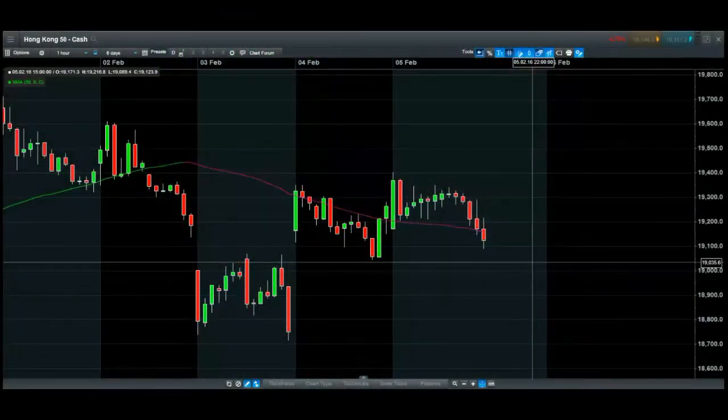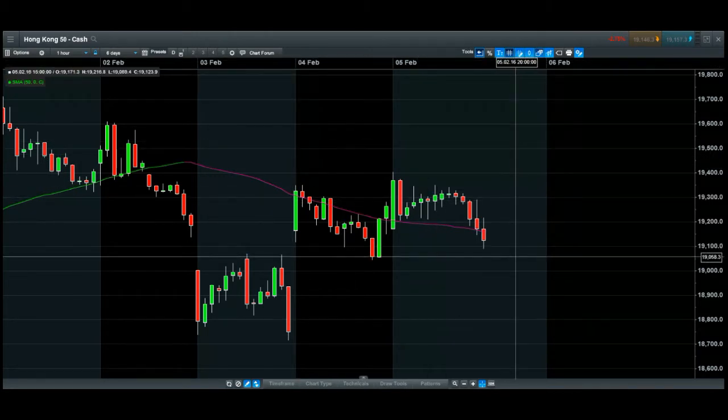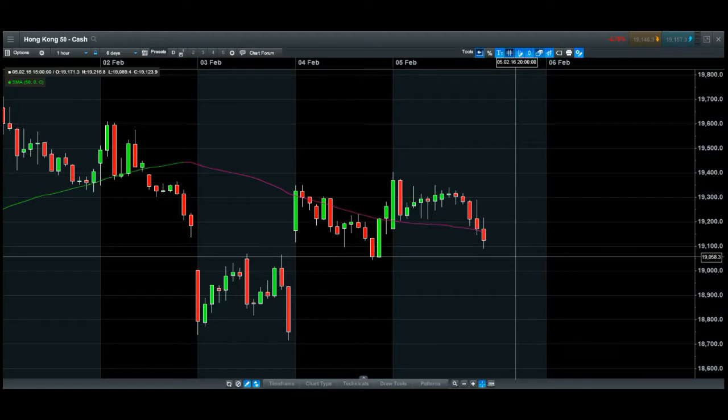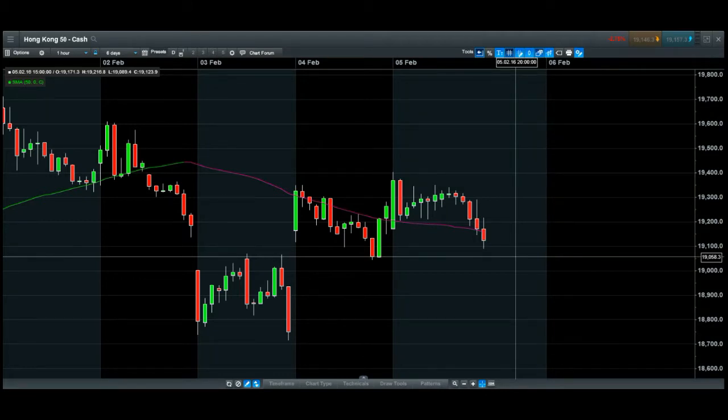Hi guys, welcome. This is KK Choi from SR Market Forecast. This is the Hang Seng Index 100 one-hour chart. I would like to share with you a new strategy which I created about over three months ago. It has been working pretty good — I have tested it many times and most of the time it's 80% correct, able to make some profits.